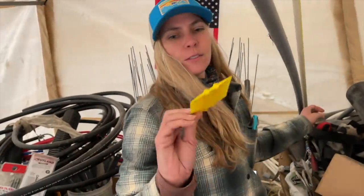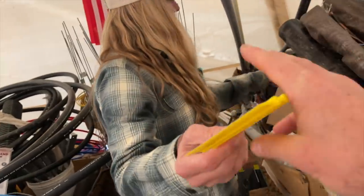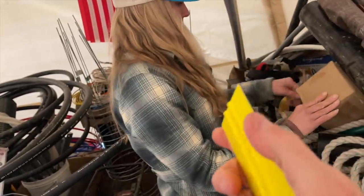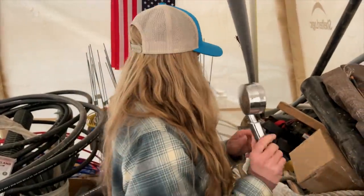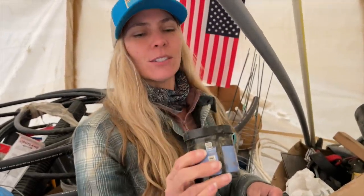Digging through their storage pile, they find a windshield ice scraper — much better than a credit card for scraping ice off the windshield. They also find boot traction devices. Jules declares herself the best wife ever.